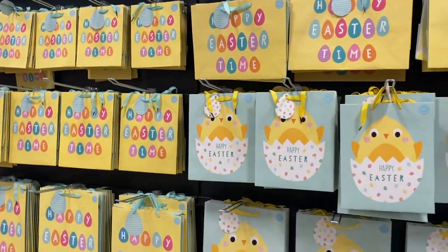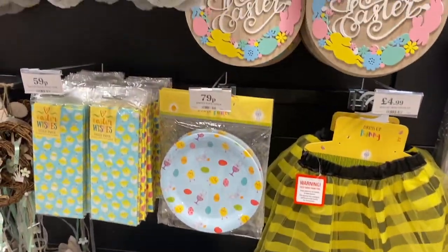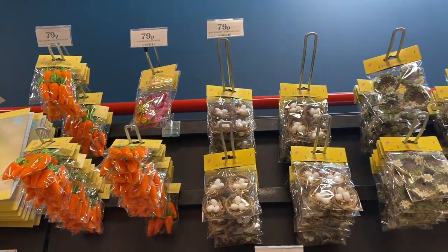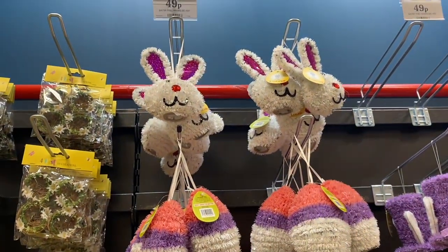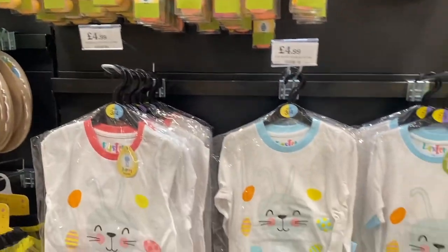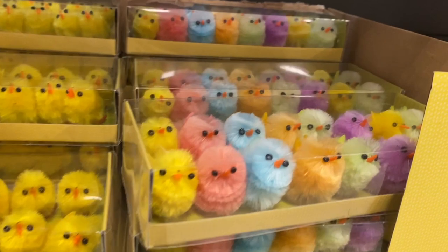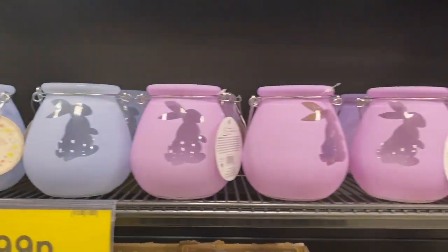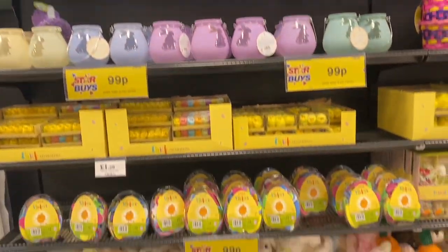Moving on to the Easter craft section — they had so many cute bits in. I love all the little nests and different decorations; it made it feel like spring. I've never really decorated at Easter, but this would be the perfect place to buy all your Easter decorations. I love the little chicks — I used to have these every year when I was younger. They have classic yellow ones and rainbow-coloured ones. There were also bunny candle jars — nearly bought one — in gorgeous pastel shades, perfect for all year round.